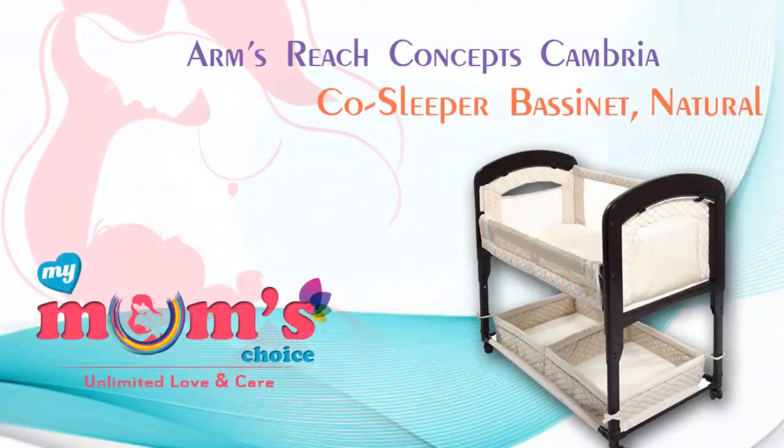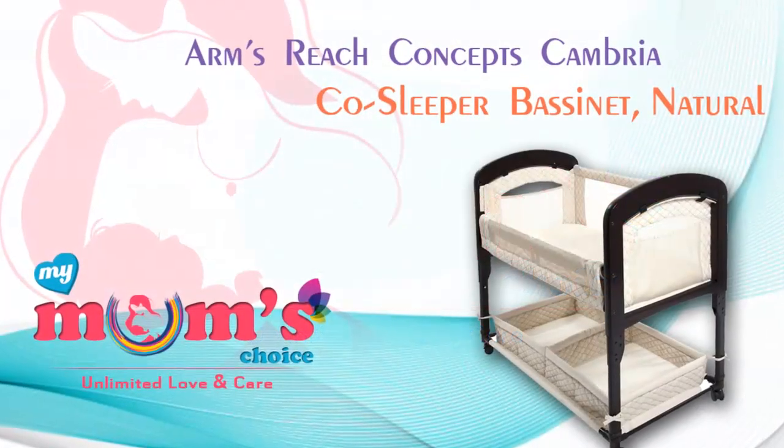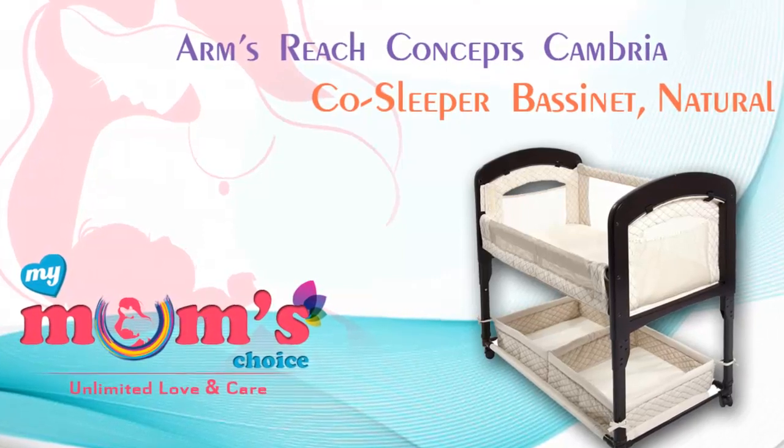Hi, welcome to My Mom's Choice. Today we are discussing the Arms Reach Concepts Cambria CloseSleeper Bassinet.